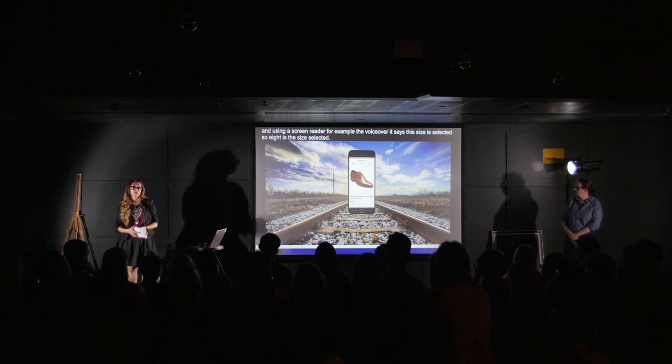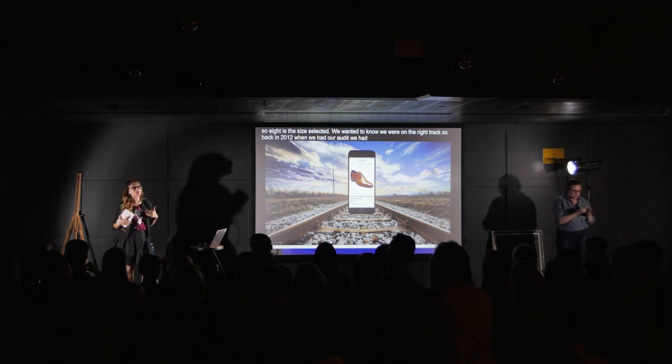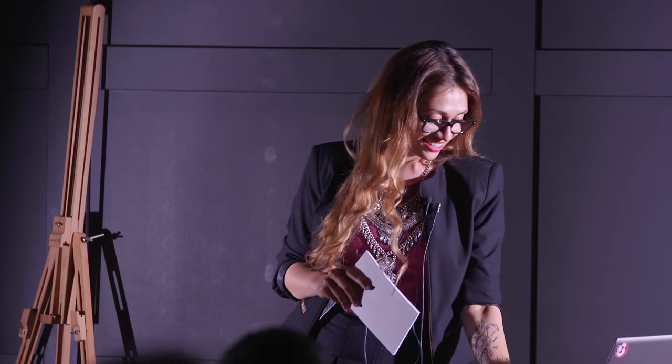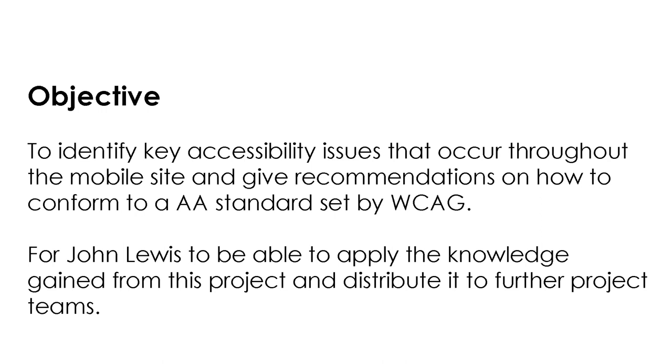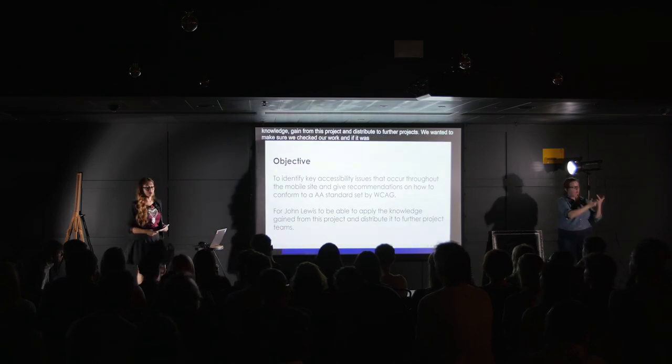We wanted to know if we were on the right track. Back in 2014 when we had our first audit, we had a lot of issues with the site. So we got a specialist company to come in and audit our site again. The objective was to identify key accessibility issues throughout the mobile site and give recommendations on how we can conform to AA standard set by WCAG, and for John Lewis to be able to apply this knowledge to further projects.